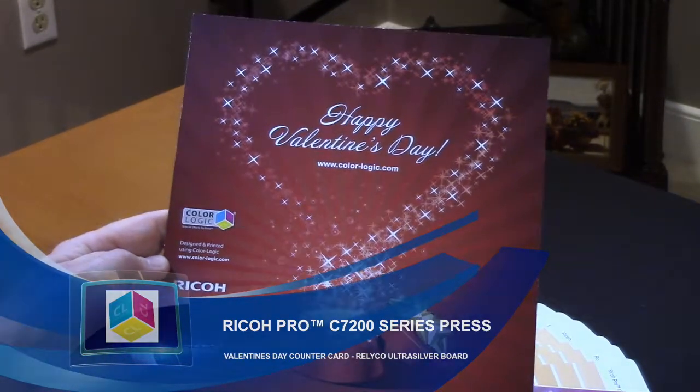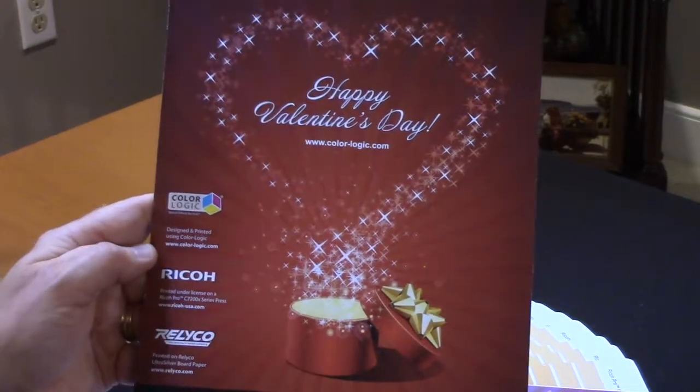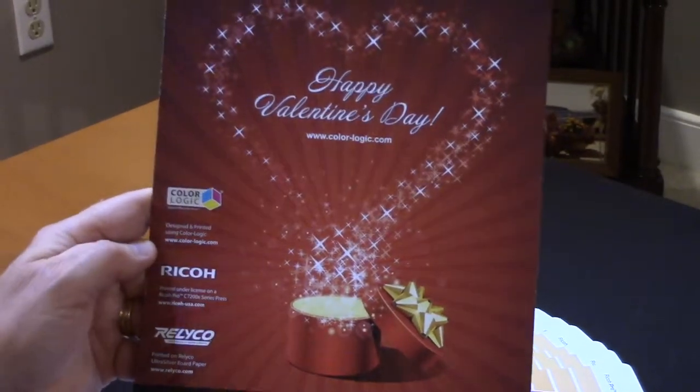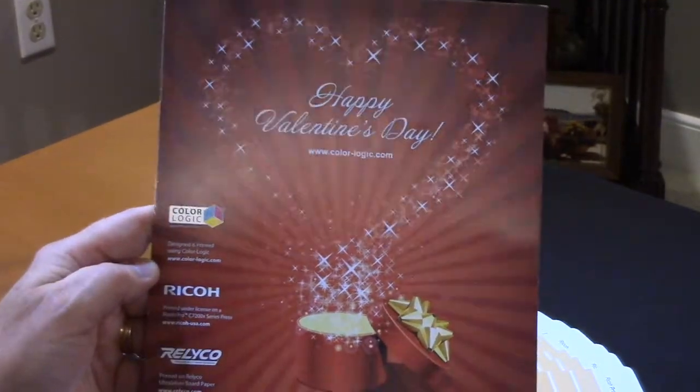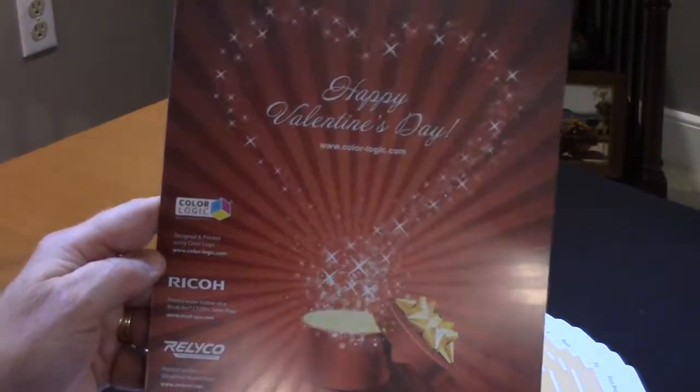This is a marketing piece that our design studio produced for me and it actually has a little bit of sentiment. I was engaged on Valentine's Day, so it's a very good day for me because it helps me remember that I got engaged.